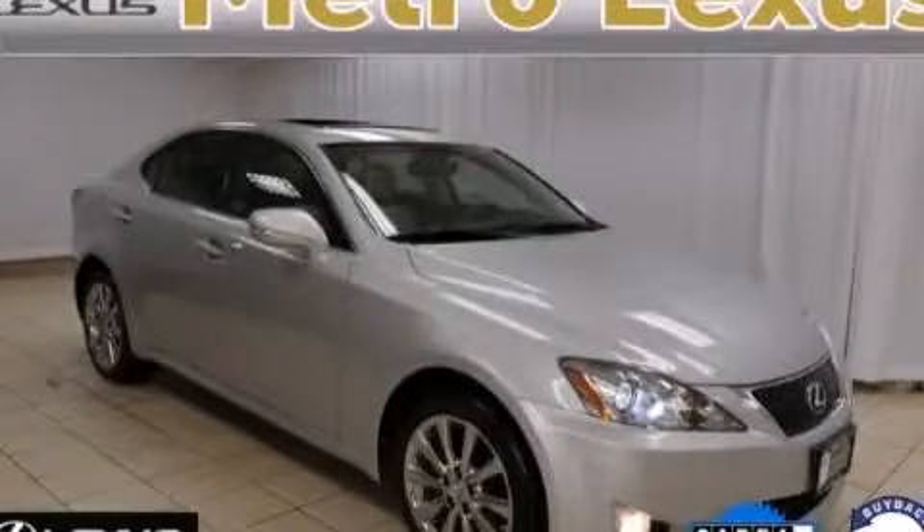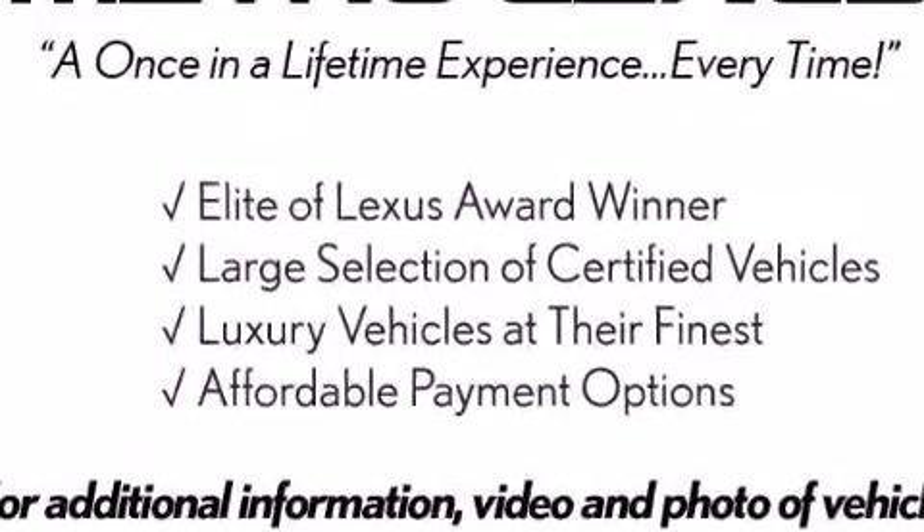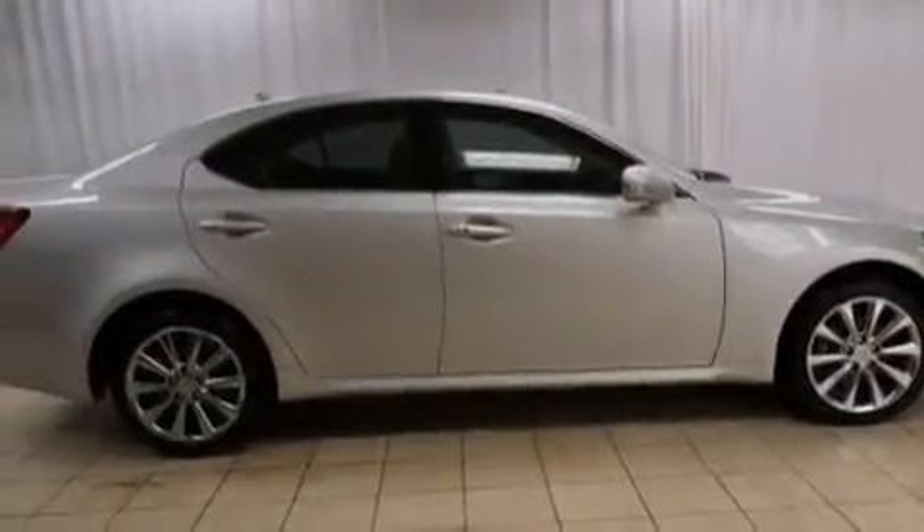This is a certified pre-owned 2010 Lexus IS250, with great fit and finish. It has a 2.5-liter 6-cylinder engine, a 6-speed automatic transmission, and all-wheel drive.